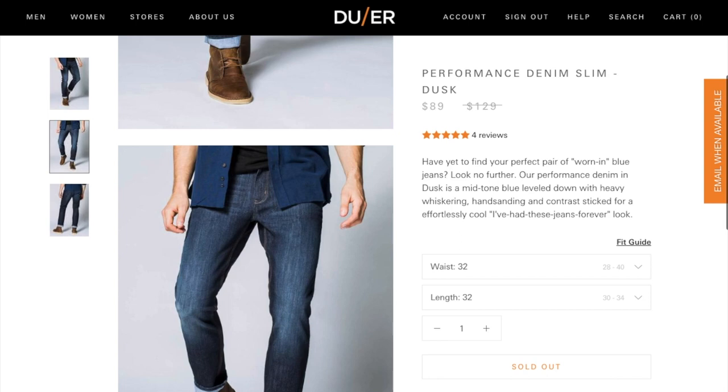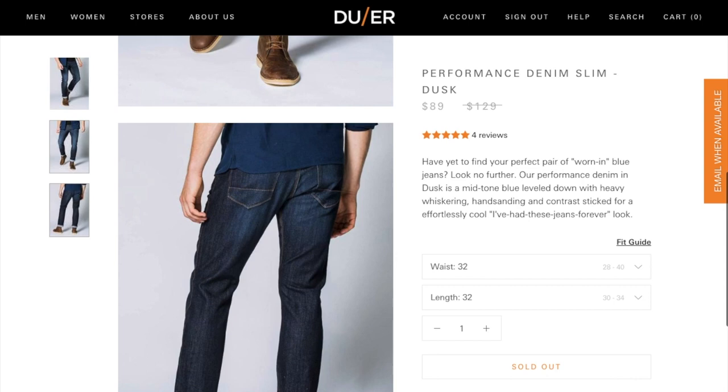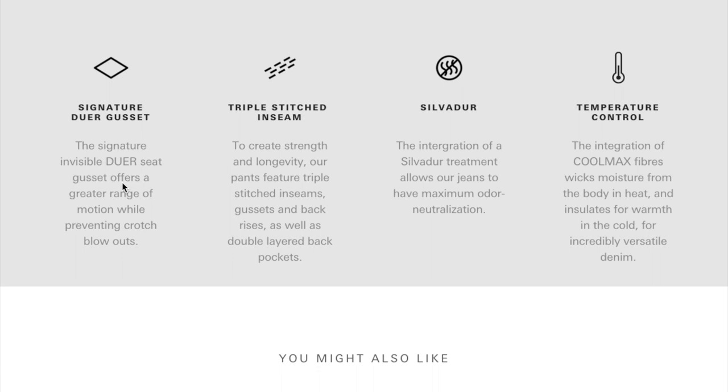These are the jeans I've been wearing pretty much every day for the past couple of weeks. It's called the Performance Denim Slim Dusk, and it's actually on final sale. A couple other things to know: they come in a variety of waist and length sizes. I wear a 32 in almost every other pair of jeans and I wear a 32 in Dewar as well. Also, go get your jeans hemmed — it makes a big difference in how your jeans look on you. Get them the right length.